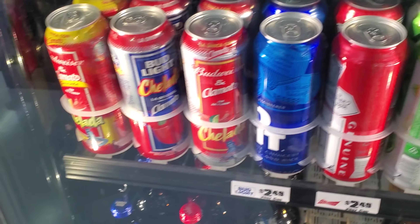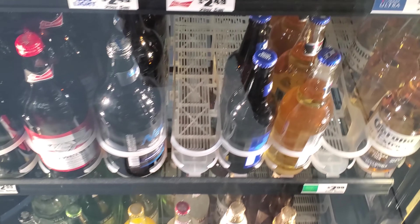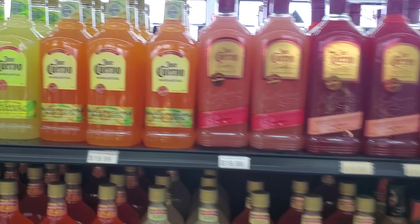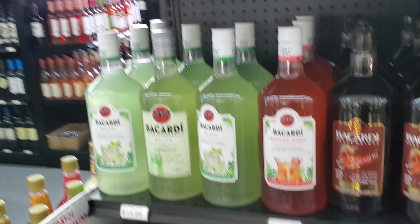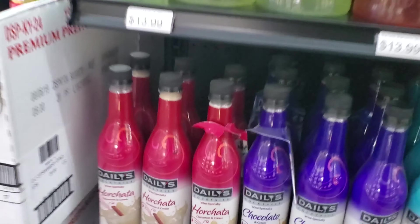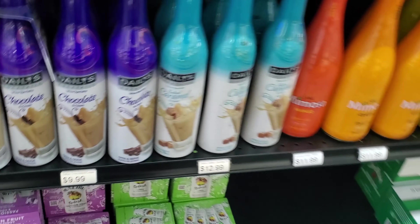Ice beers. Cheladas. These are just the mixes they have — this is the Cuervo margarita mixes. Some RumChata Daily Cocktails — interesting.